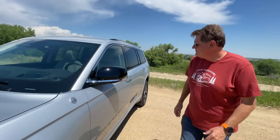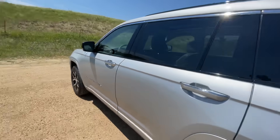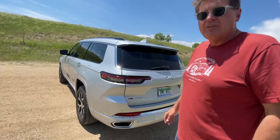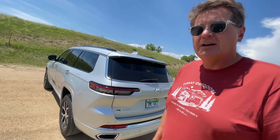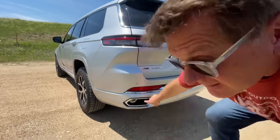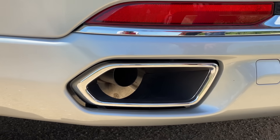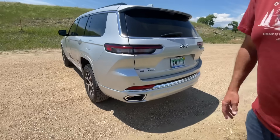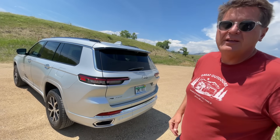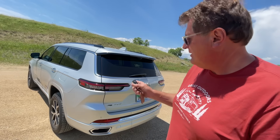Looking at the back, I think you'd have a hard time telling it apart from the current Grand Cherokee — it's very similar. The coolest part is right there: you've got your exhaust pipe actually integrated into the bezel, so it's not fake. The Germans have decided faking those exhausts is the thing to do, but I love the fact that the Americans are still going with a real exhaust coming out of a real bezel.